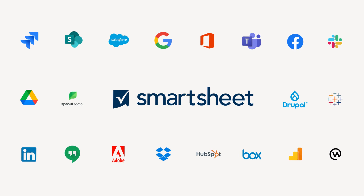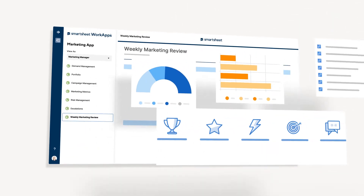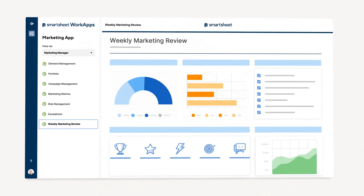Smartsheet for Marketing's leading integrations enable your teams to pair operational insights with performance insights to give you end-to-end visibility into impact and ultimately the ROI of your content.